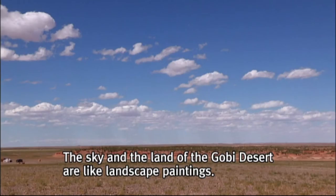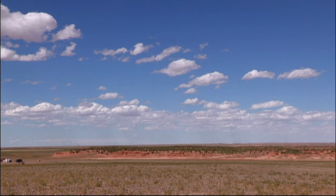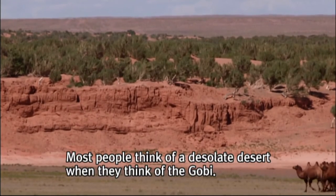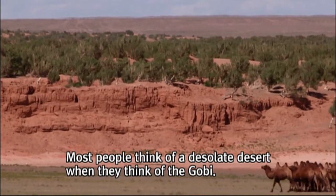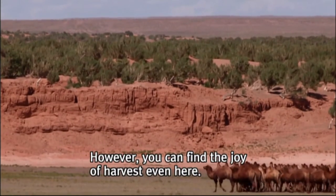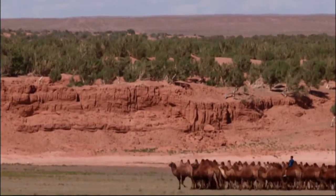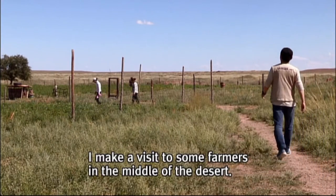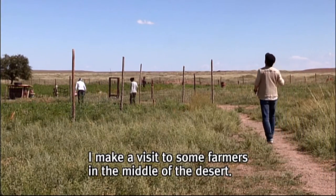The sky and the land of the Gobi Desert are like landscape paintings. Most people think of a desolate desert when they think of the Gobi. However, you can find the joy of harvest even here. I make a visit to some farmers in the middle of the desert.